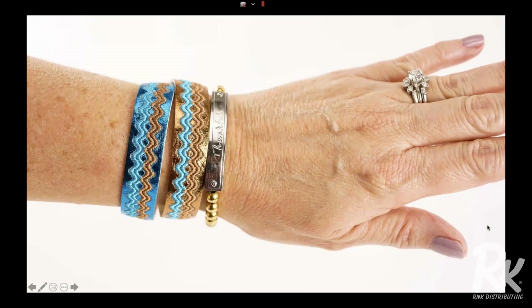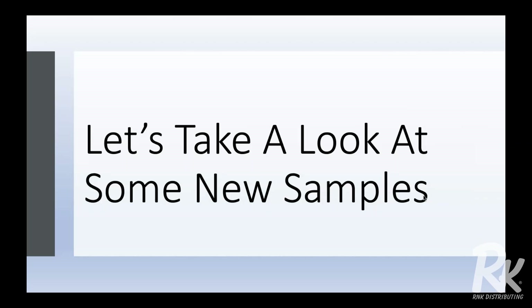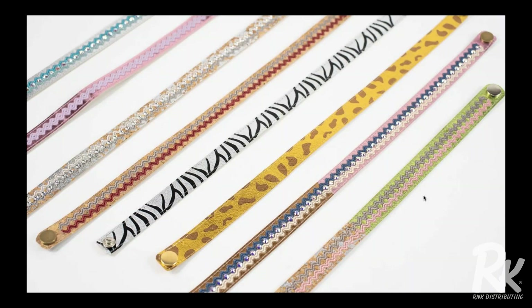Here's an example of a double bracelet. It might look like I have two bracelets on, but really it's just one and I used two different colors of foil — our copper foil and our blue foil. Let me pause just for a minute here because I'm hearing a little bit of feedback. On this bracelet I have two different colors of foil and two different colors of thread, but it's only one bracelet.